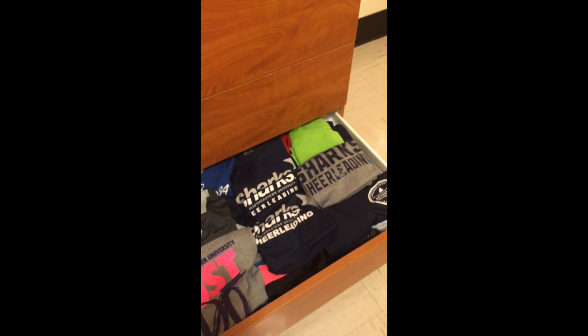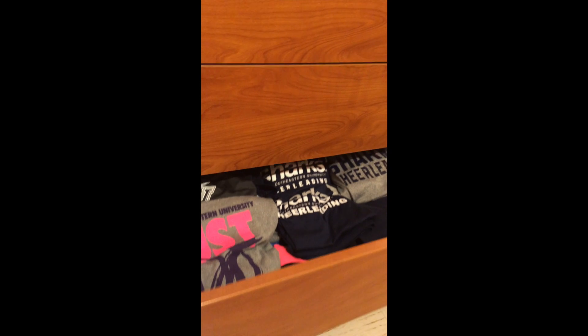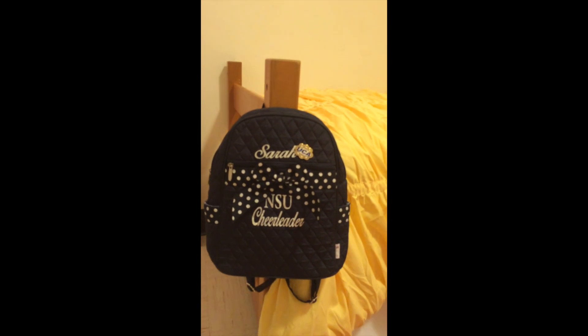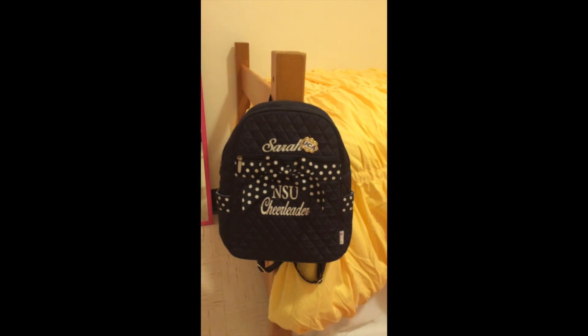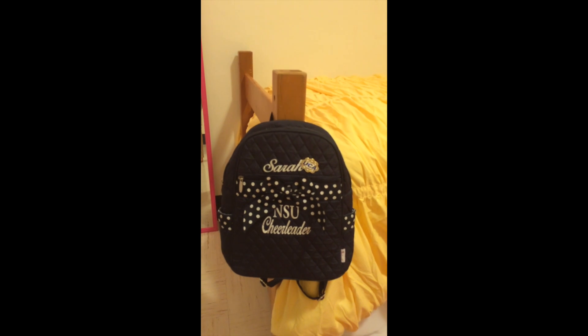I'm a third-year returner on the NSU cheerleading team, so it's no surprise to see me walking around in my cheer gear all the time. This is my NSU cheerleading backpack that we took to Nationals and Disney World last January. I like to keep it on display because this has been one of the best memories that I've had in my college experience at NSU.